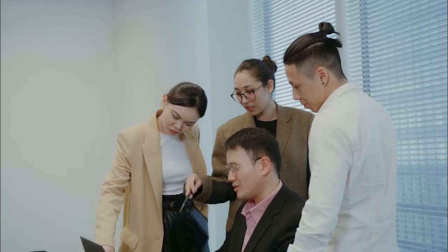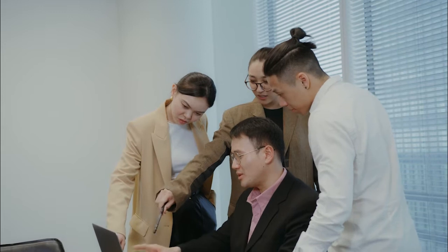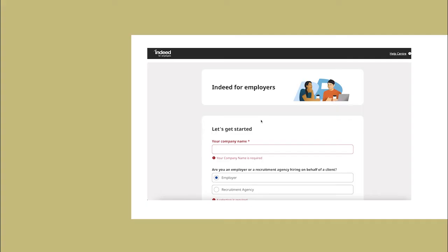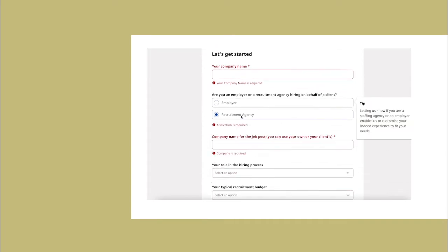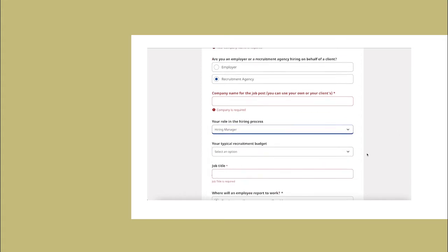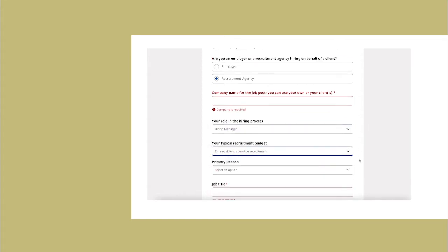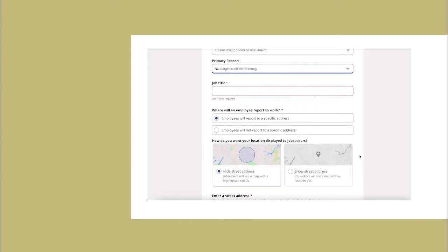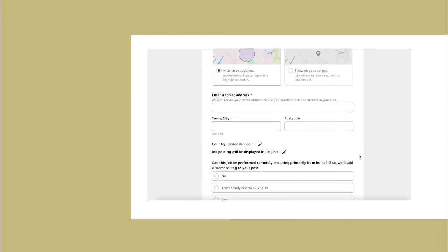Indeed. If you're looking to appeal to as many job seekers as possible, then Indeed is one of the best places to post jobs. With over 250 million unique monthly visitors, it's easily the largest and most popular job site in the world. And best of all, you don't have to spend a dime of your hiring budget. Posting with Indeed is completely free for recruiters.